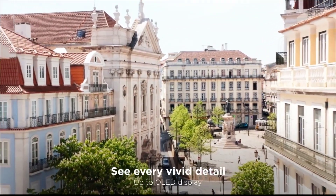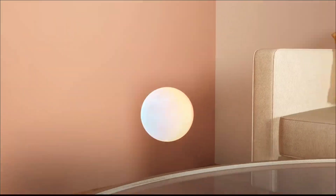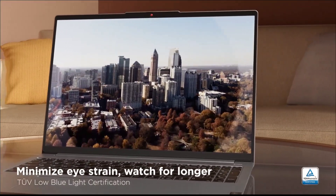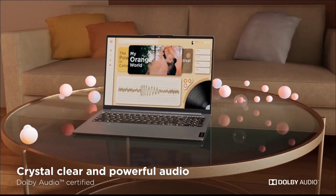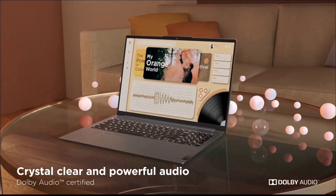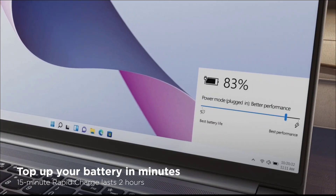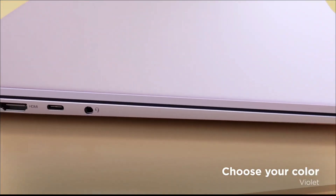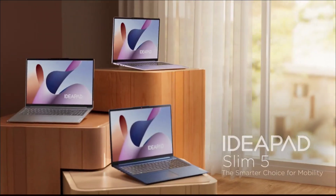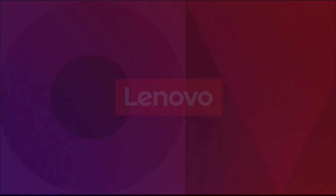The battery life is also amazing, giving you up to 10 hours. Buy this laptop for its lightweight and portable design, efficient performance for coding and data analysis, and long battery life that supports extended study sessions. It is ideal for students focused on coding, data processing, and algorithm development without the need for intensive graphics processing.